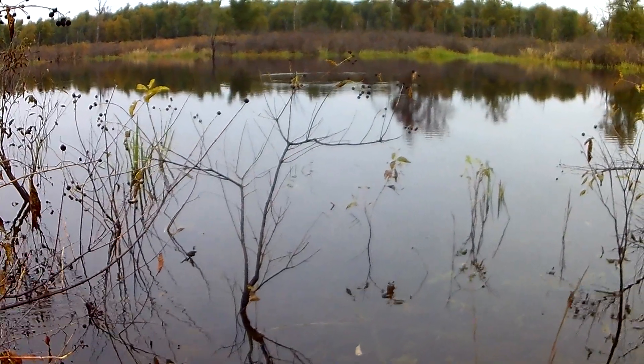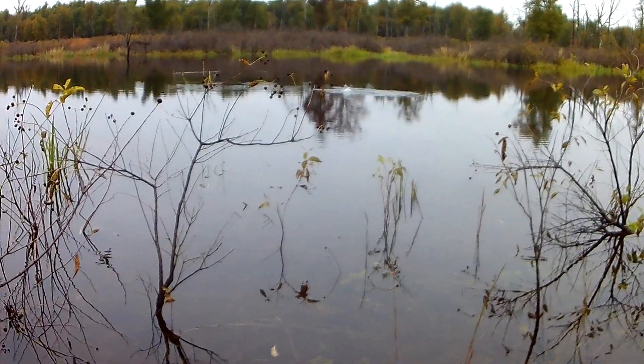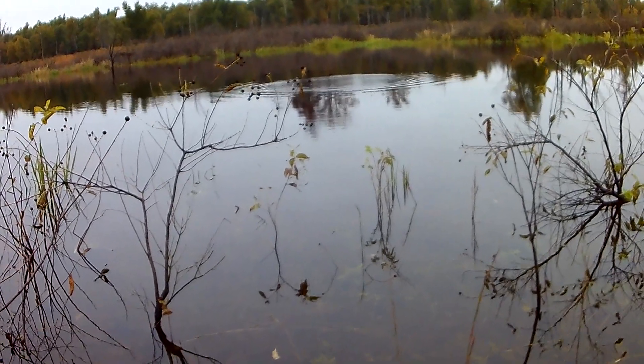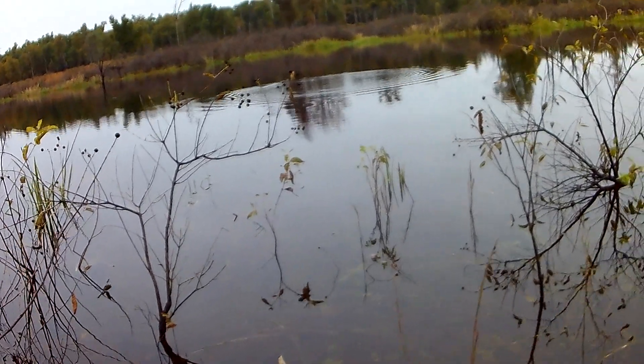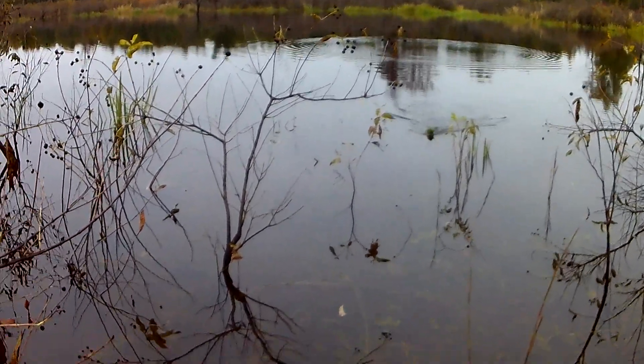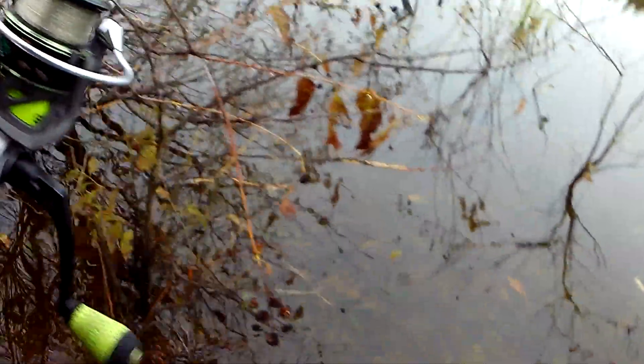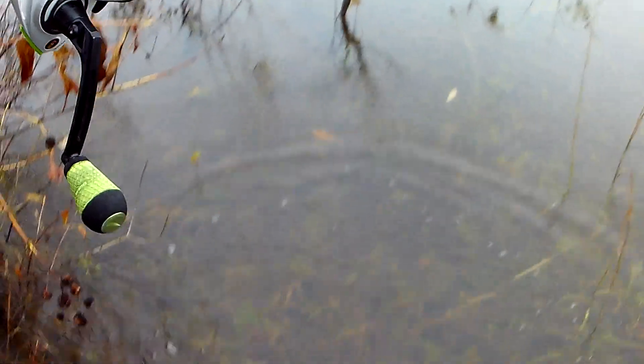That's a fish! First fish of the day. Little one and it got some moss — that's why it felt so heavy. On the Placino PL03, guys. He's going to run right in my boot.